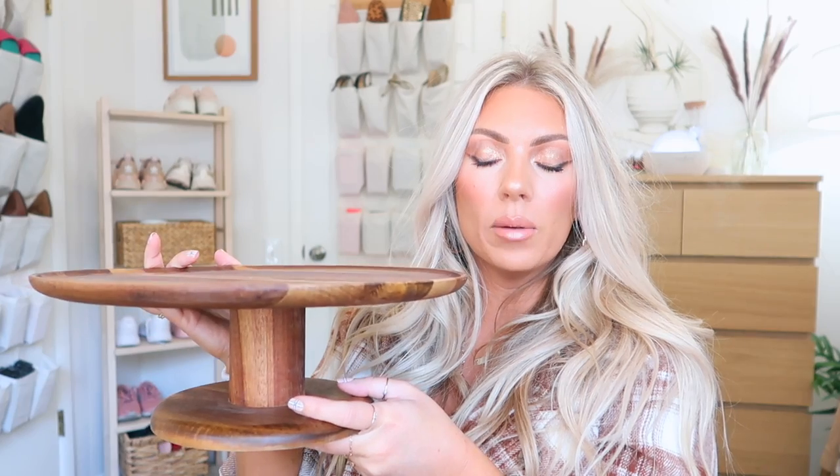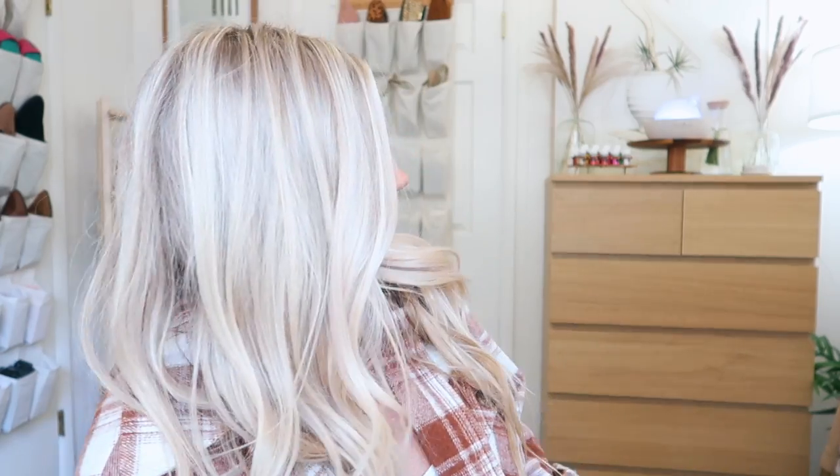Next we have the Better Homes and Gardens Acacia cake stand. I love Acacia wood — it's beautiful. Not only could you put cake on here, but you could also display perfumes, foundations, jewelry. There are so many different ways to use a cake stand. I keep thinking it would be so cute for perfumes or a diffuser — and it actually looks quite adorable with a diffuser on it. We don't have cake very often and I have a couple of cake stands already.